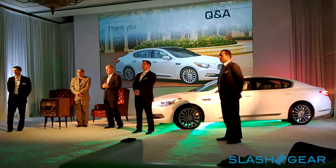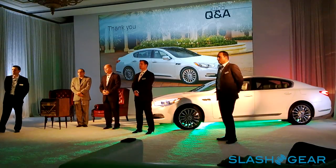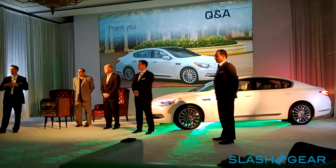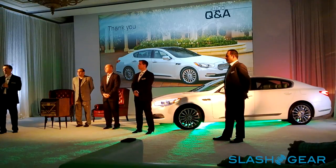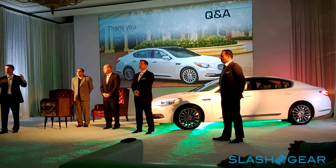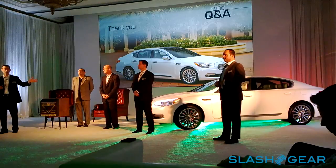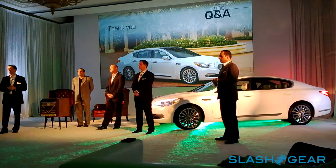On interior volume: at 111 cubic feet of passenger volume, the K900 is larger than the Lexus LS, BMW 7 Series short wheelbase, and Audi A8. We're very competitive in every dimension. On residual values: ALG gave us 52% for a 36-month lease, compared to BMW which is around 46–47%. That's a strong endorsement for a newcomer to this established space.